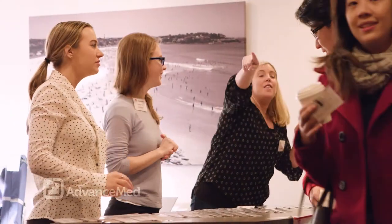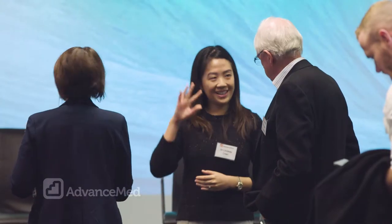My name is Anthony Llewellyn and along with Dr. Neil Gobin, I'm one of the founders of Advance Med, which is a workshop designed to provide medical trainees — doctors in training — with a chance to get an edge on their job application process.